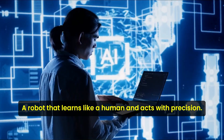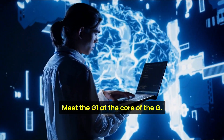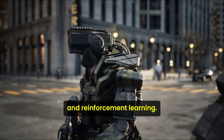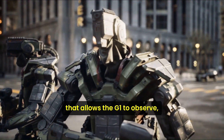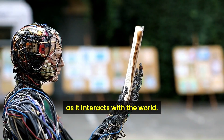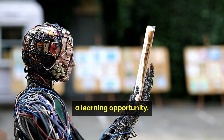A robot that learns like a human and acts with precision — meet the G1. At the core of the G1's remarkable abilities is its use of imitation and reinforcement learning. This isn't just programming; it's an advanced form of artificial intelligence that allows the G1 to observe, mimic, and learn from human actions. As it interacts with the world, it collects data, making every movement a learning opportunity.